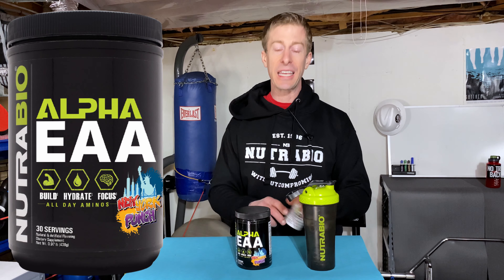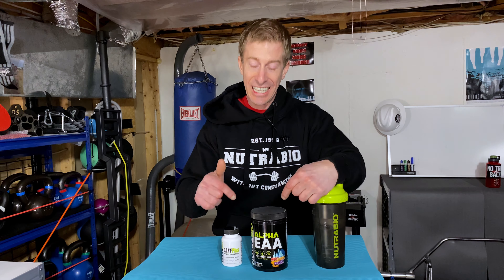So I have an energy drink I'm going to go over today that costs under a dollar, is 100% labeled transparent, and it is going to hit like a ton of bricks. From Nutribio, we have their Alpha EAA and their CAF Plus. I am going to run through these ingredients and then show you how quickly and easily it is to make up an energy drink on the go. Then we're going to talk about cost — because this is under a dollar per serving. And finally, we're going to talk about that delicious New York Punch taste. Nutribio.com has 100% labeled transparency.